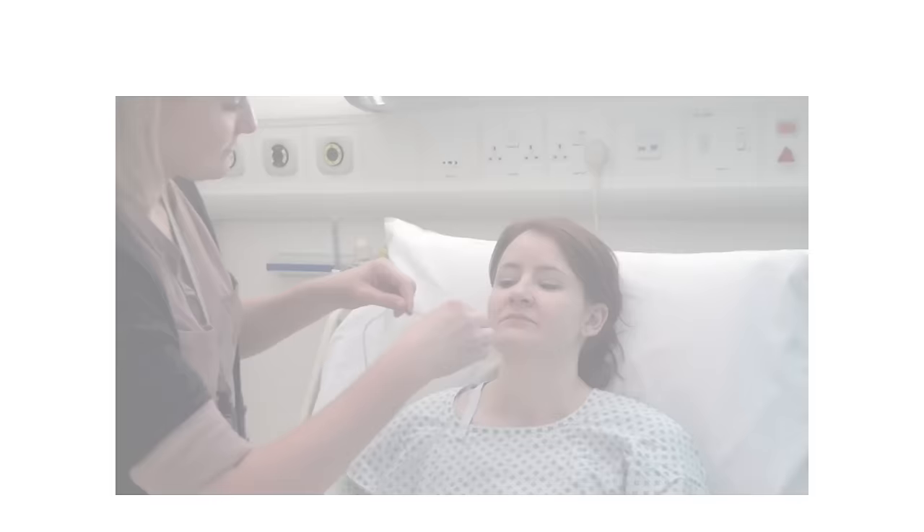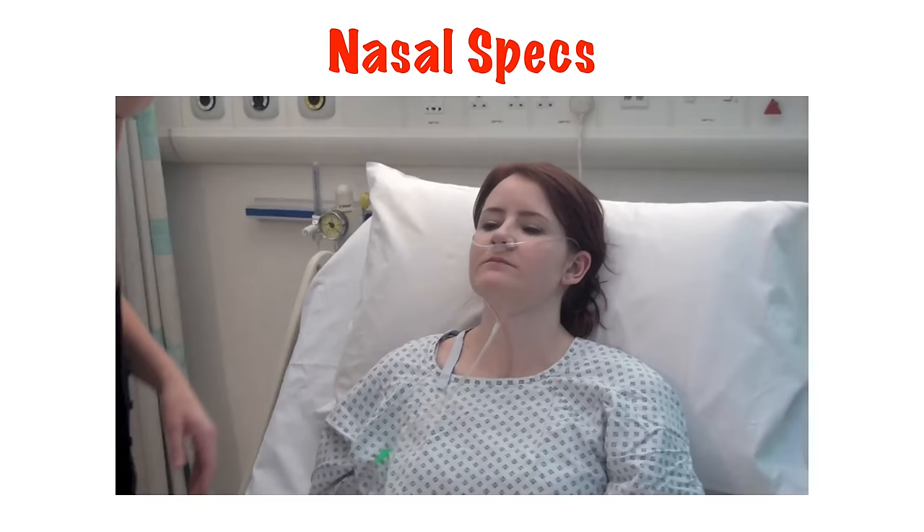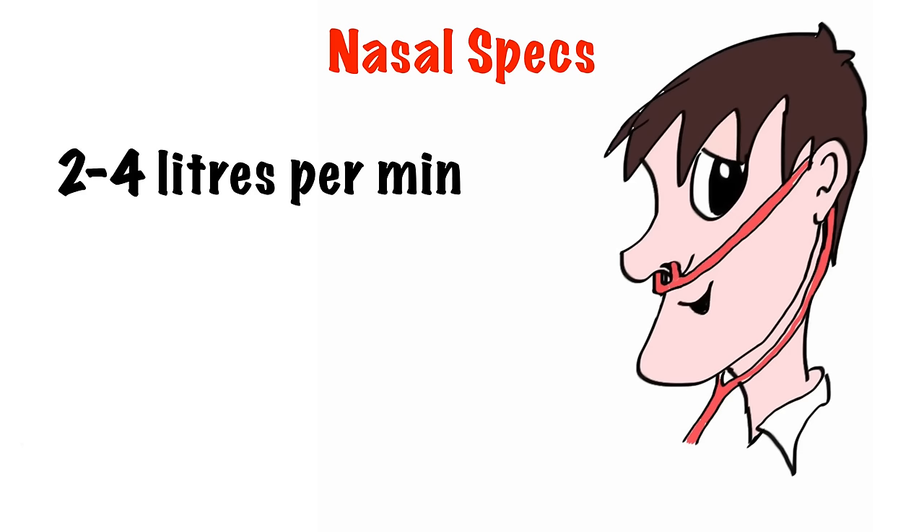Nasal specs are a nice way of delivering small supplementary amounts of oxygen to our patients. They have the advantage of being more comfortable and more convenient than a mask, and allow the patient to eat and drink while still getting extra oxygen. The disadvantage is we can't deliver a high rate of oxygen, so we can only use it for lower levels from 2 to 4 litres a minute, which equates to approximately 28 to 35%.